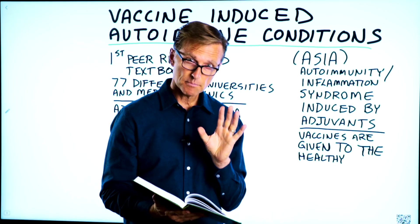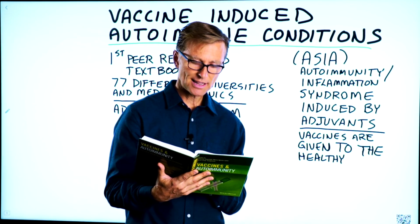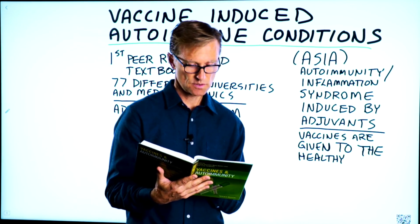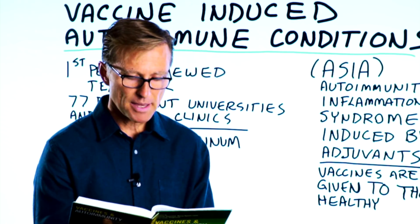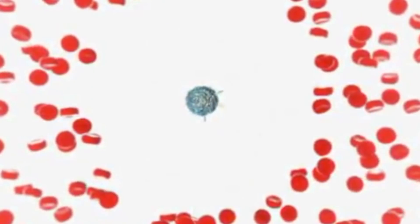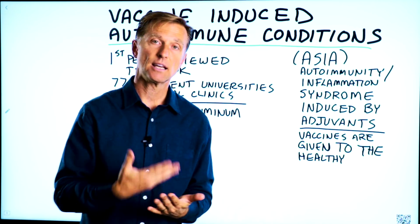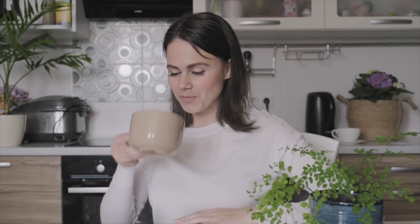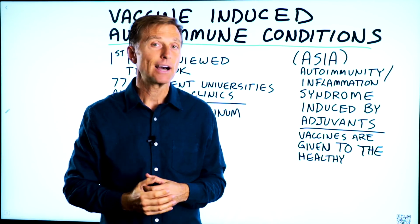There are three main risks involved with the aluminum adjuvant. First, it can persist in the body up to 11 years following vaccination. Second, it can trigger pathological responses. Third, it can make its way into the central nervous system, where it can drive further immunoinflammatory reactions. If you are in a situation where you're required to get a vaccination, I would recommend taking certain natural compounds to help bind with the aluminum adjuvant to minimize damage, with recommendations listed in the description below.